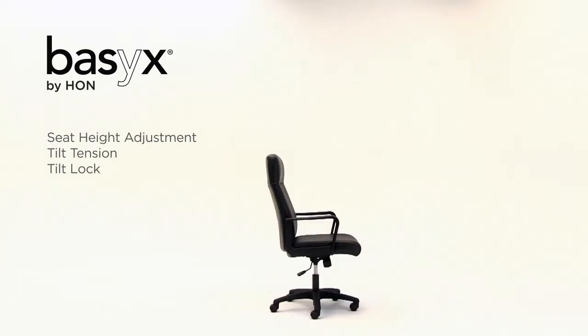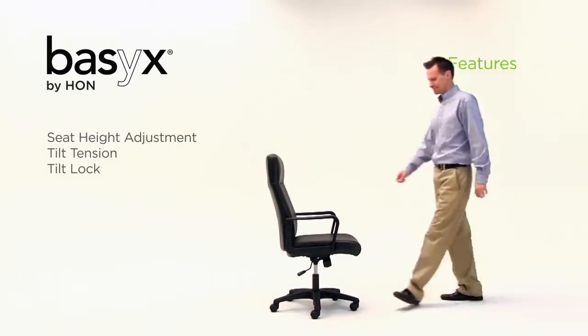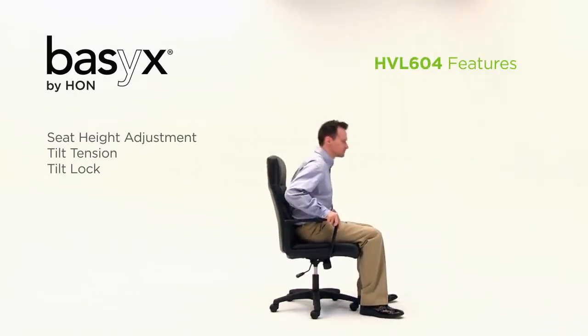The HON HVL604 High Back Executive Chair boasts a luxurious soft thread leather upholstered seat and back, as well as controls for optimizing comfort and movement.